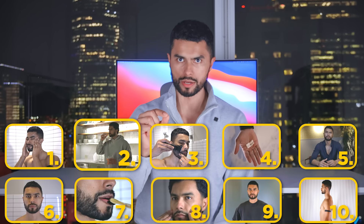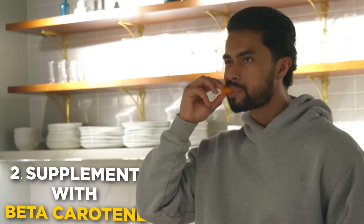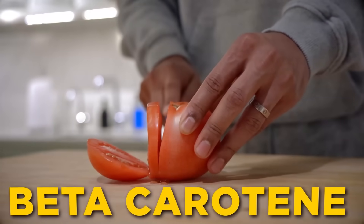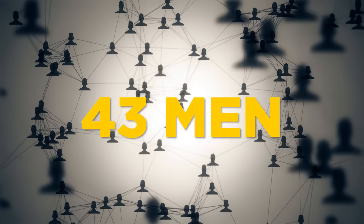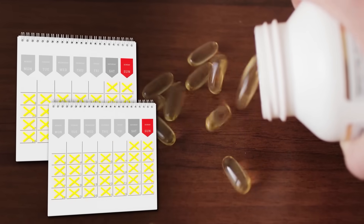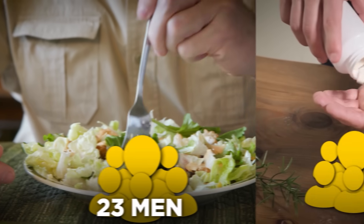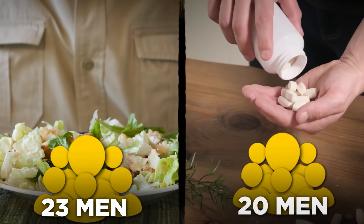That alone won't make you shine, which brings me to number two: supplement with beta carotene. Your skin is the most important part of your appearance, so here's the one supplement proven to enhance it. In a study published in behavioral psychology, researchers gathered 43 white men in their mid-20s. All men were given a supplement pill for eight weeks, but 23 were taking beta carotene while the other 20 were taking a placebo.